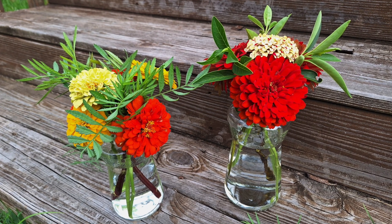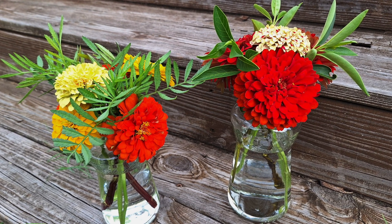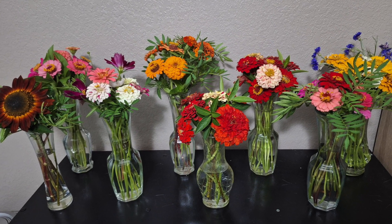I even went to my first farmers market and tried to sell a few of these. I didn't make very much money, but it was a neat experience.